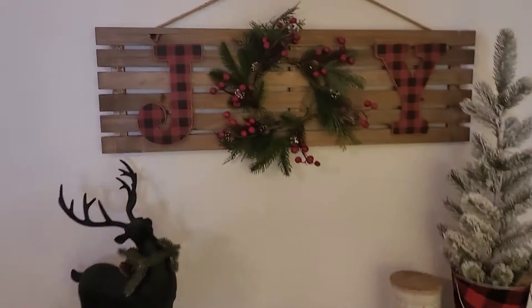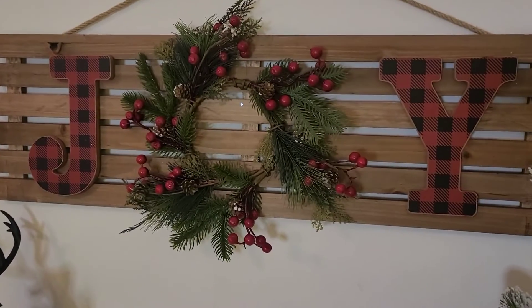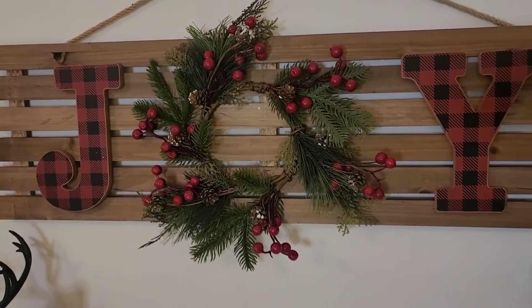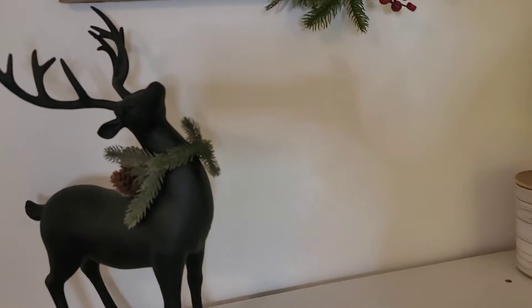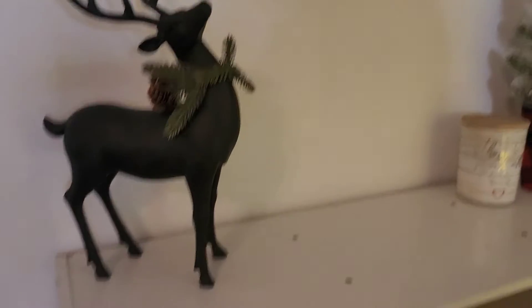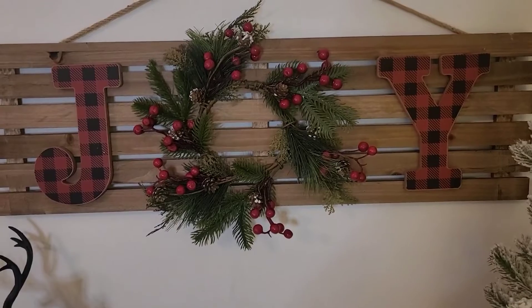All right, y'all. I just finished it for the most part. I still have to do some stuff to it, but I'm going to show y'all what I got and what I have planned for the rest of the area I did not complete. So here I have the joy sign with the pine in the middle, and I have the deer here.